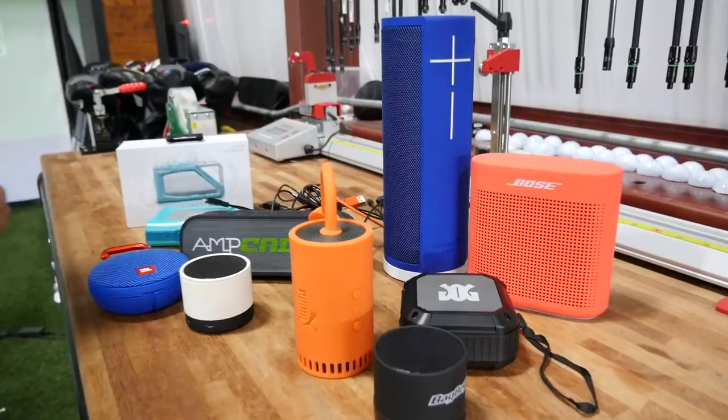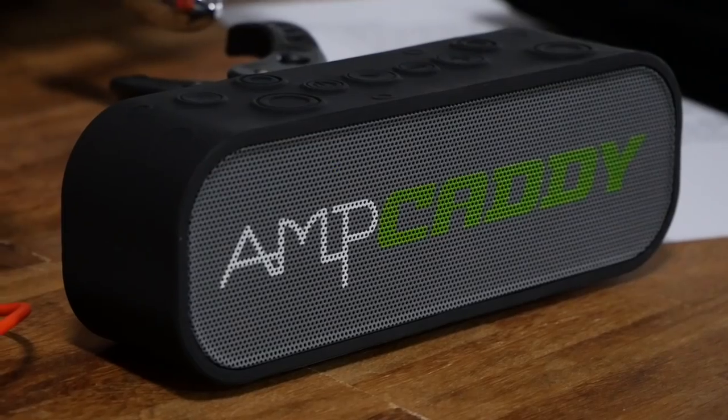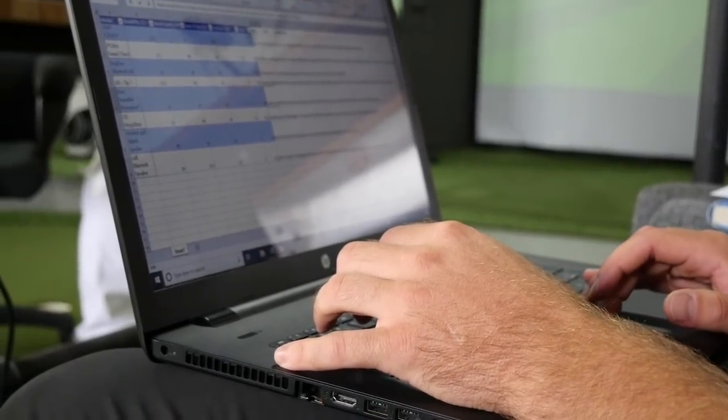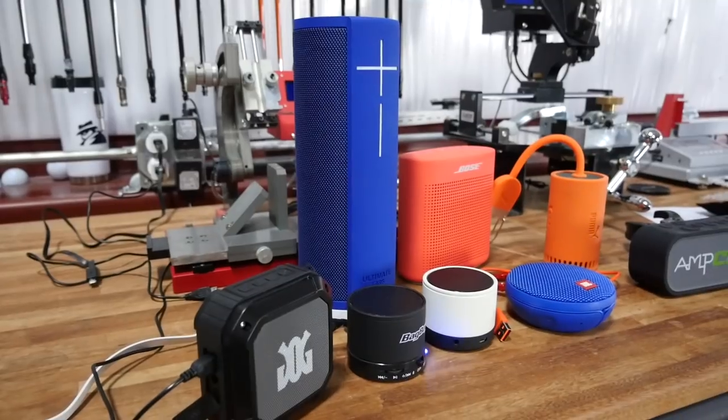For soft goods testing, I schedule every category — from bags all the way down to shoes and speakers. Before we do any test, we put out a poll on Twitter and social media to find out what the consumer actually looks for in a product. When we did the speaker test, sound quality was a big one, and how it fits in a cart was another. We get that protocol, print it out, test each product with the same song over and over again, rank them accordingly, and go one by one until all are done — one, two, three, four, five.